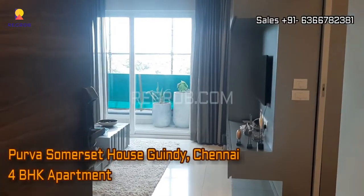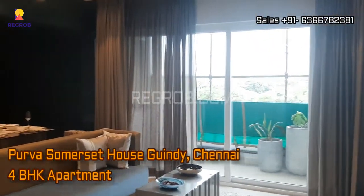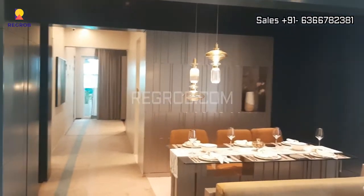Hi viewers, so in today's video we are at Purva Somerset House. It's a residential project located in Gindi, Chennai. So let's take the interior view of a 4BHK apartment.